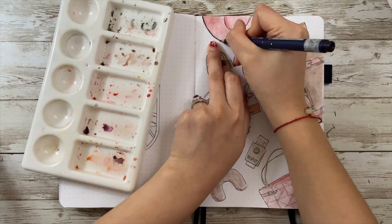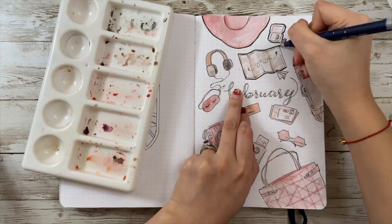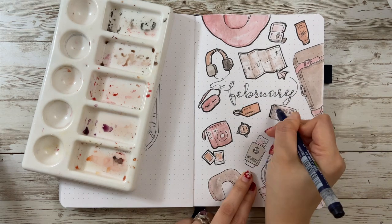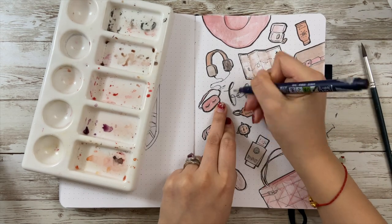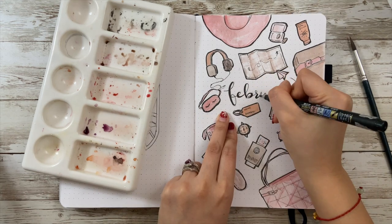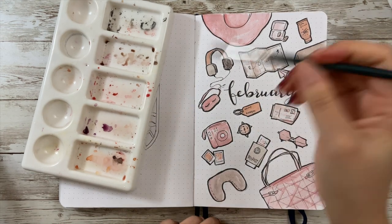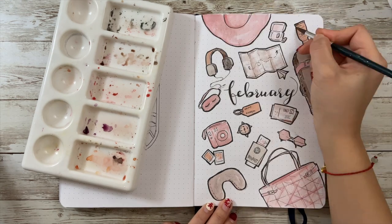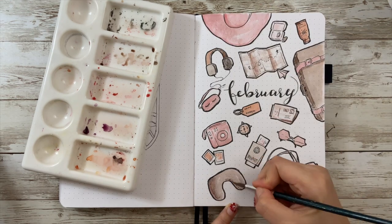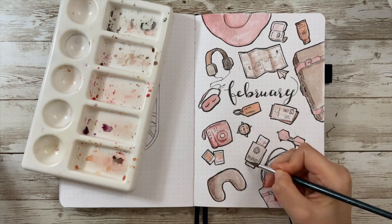I also like to use a thicker pen to highlight the outline to make the elements pop out a little bit more. If you're not satisfied with the doodles on this page and want to see more, I also uploaded another video of travel doodles — please check the link in the upper right corner.